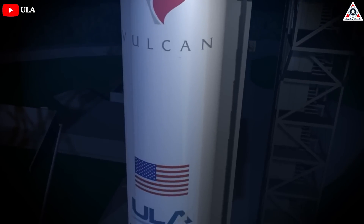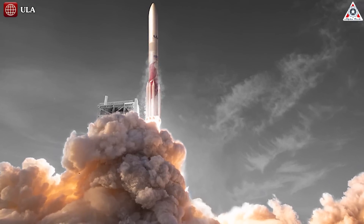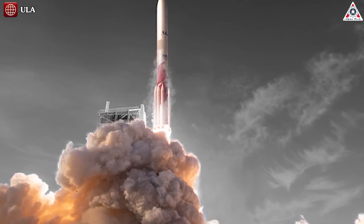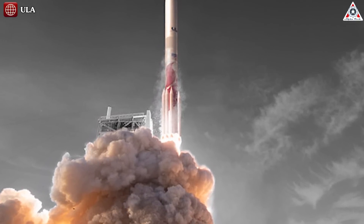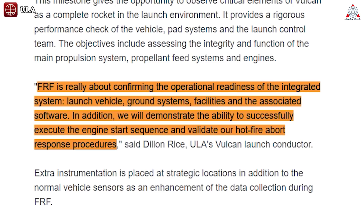The six-second firing would also test out the company's pre-launch timelines and procedures, propellant loading, and a target of six seconds of engine burn producing close to a million pounds of thrust. The FRF is really about confirming the operational readiness of the integrated system — launch vehicle, ground systems, facilities, and the associated software.